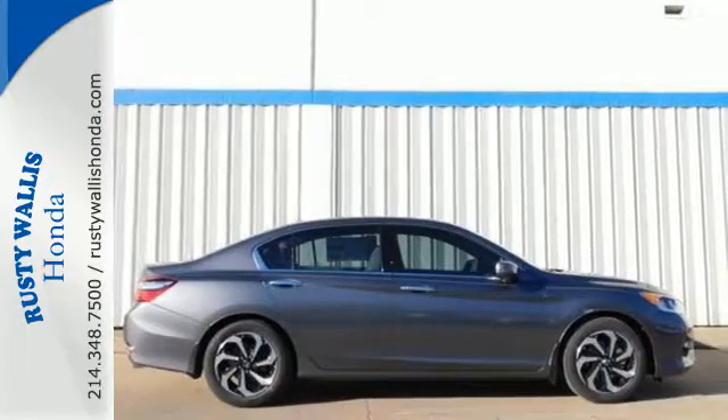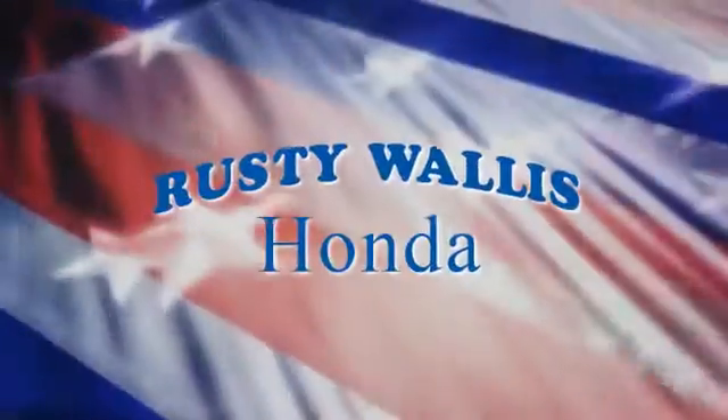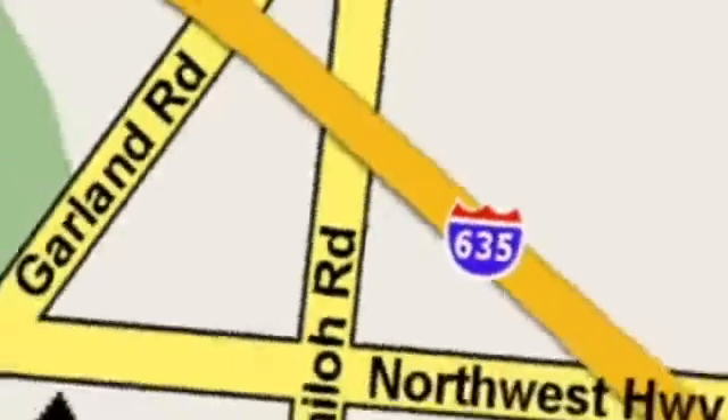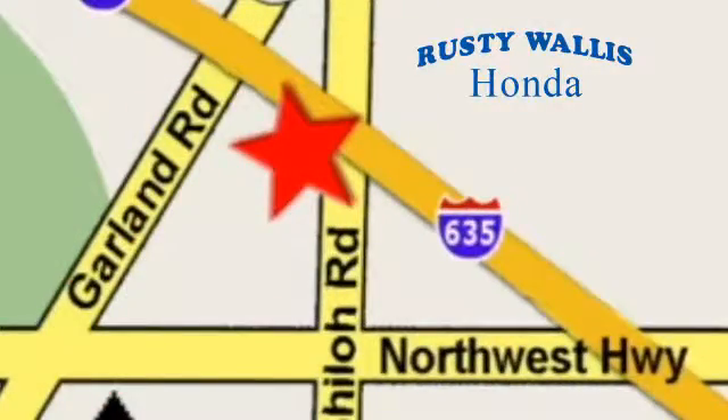Take this Accord for a test drive. At Rusty Wallace Honda, our primary goal is to satisfy our customers. Stop in today. We're easy to find just off I-635 at Shiloh Road.